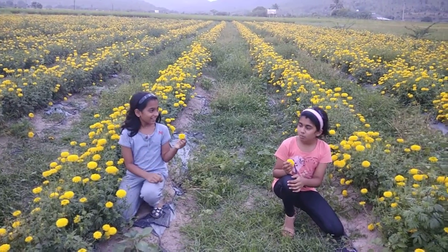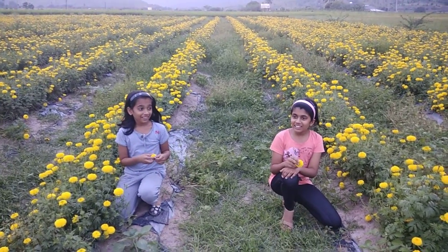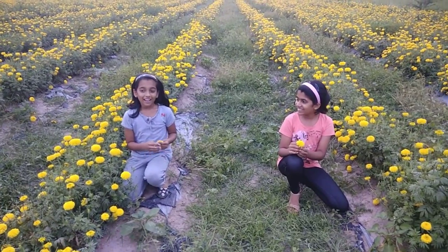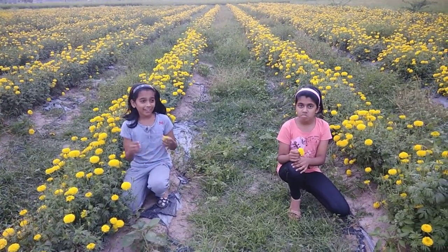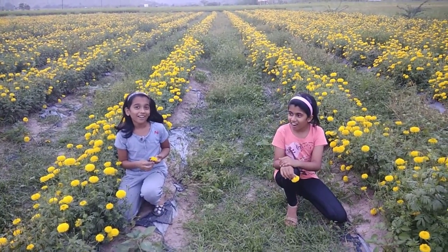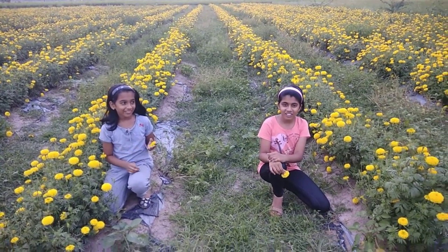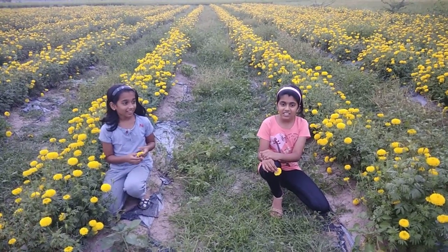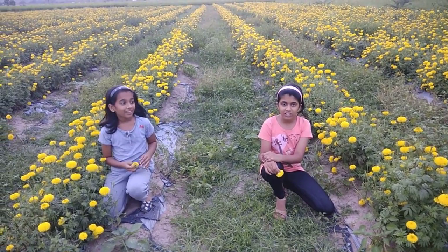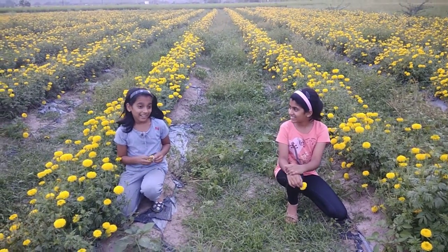Marigolds are used for pujas, and in Dasara we use them for pujas too. These are specially used to make dandas, like garlands for gods, or to put in front of houses. They are used for occasions like marriages, festivals, and religious ceremonies.